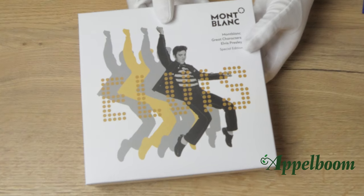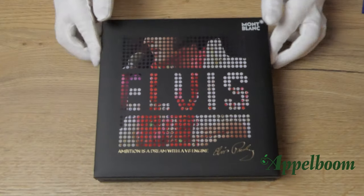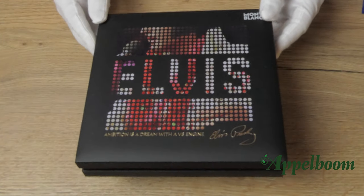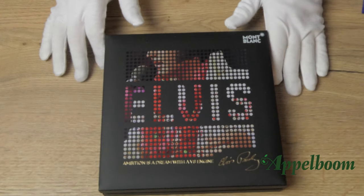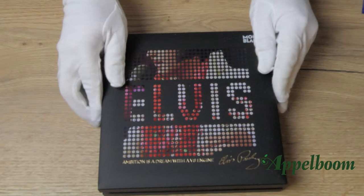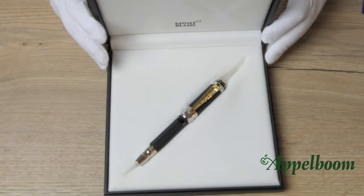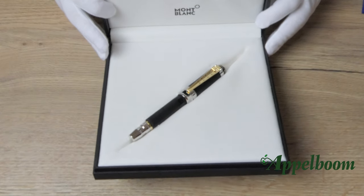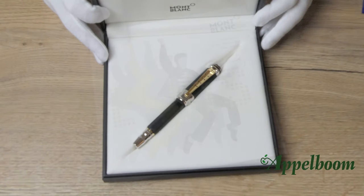On the top right you see the Mont Blanc emblem with below it the name of the edition. Inside the carton sleeve we find the luxury square gift box that we know from Mont Blanc. At the top of the box a picture of Elvis Presley is printed in a dotted design. Underneath this picture we find the famous words of Elvis: 'Ambition is a dream with a V8 engine,' and the signature of Elvis Presley. When you open the box, the pen rests in a slit covered with soft cream velvet to protect it from moving around and getting any scratches.